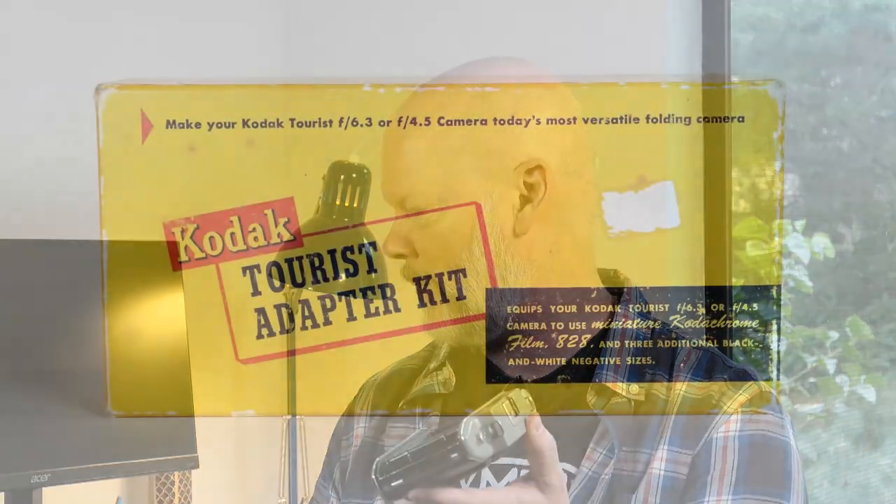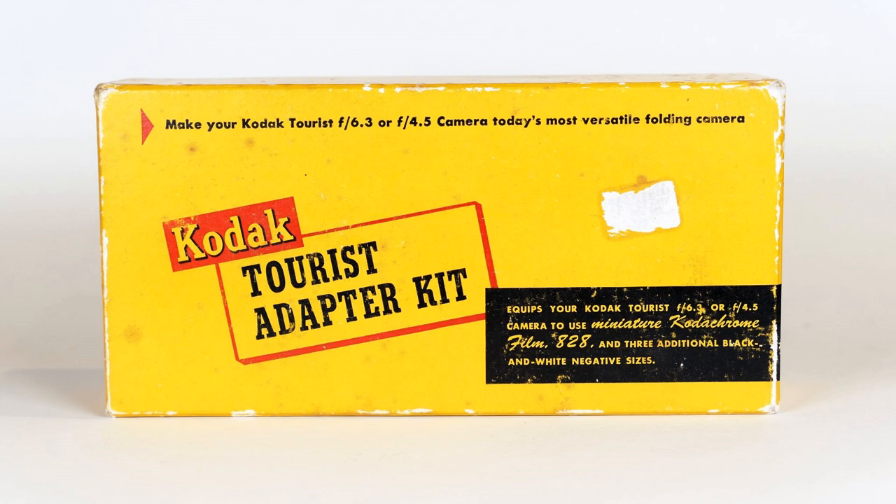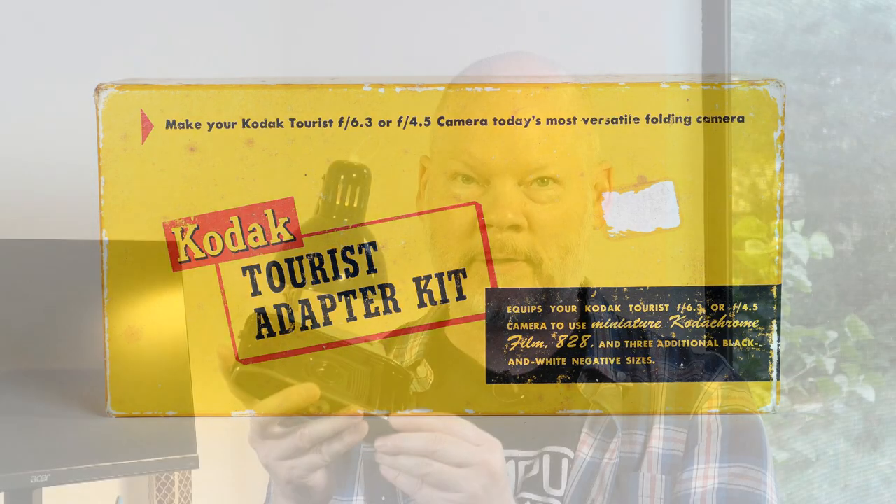Most clever of all, you can remove the back entirely. Kodak actually produced a Tourist Adapter Kit that replaces the back and allows you to use four different film formats. Three use the native 620 format, and there's also an adapter for 828 film, which is a 35mm film produced at the time. The native format is 6x9 on 620 film, and with the adapter back you can mask it down to 6x4.5 or 6x6 on 620 film, or 40x28mm for the 828 film.